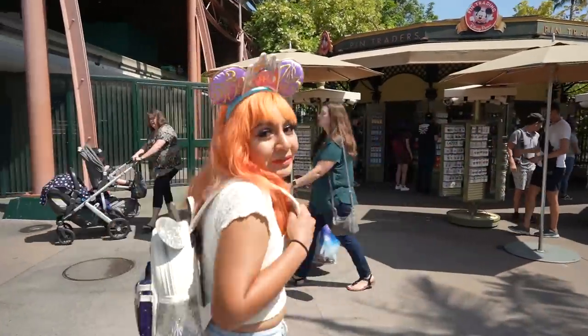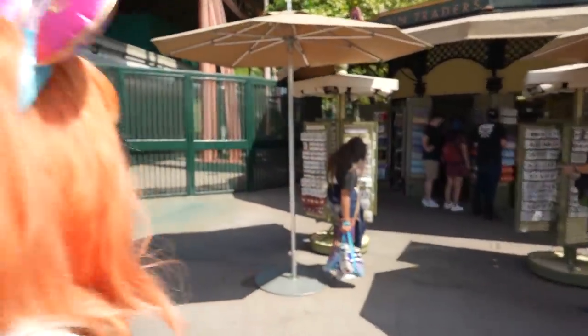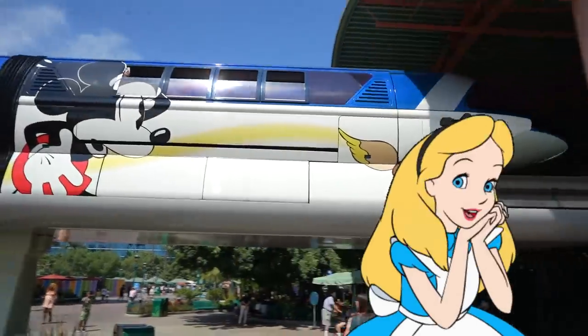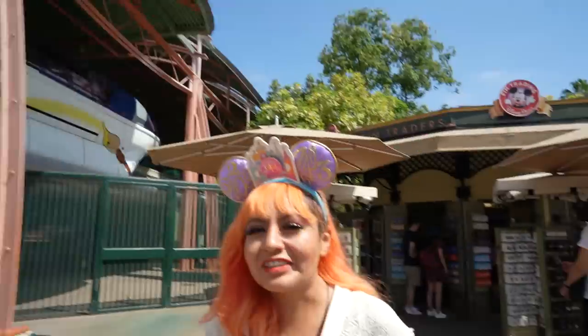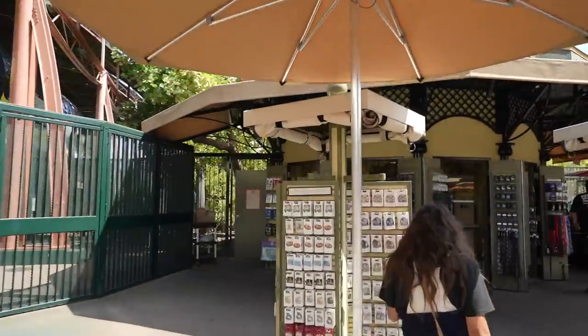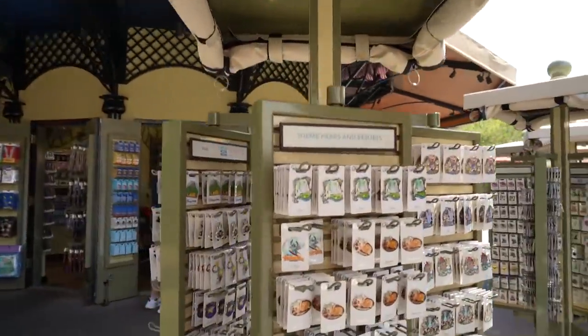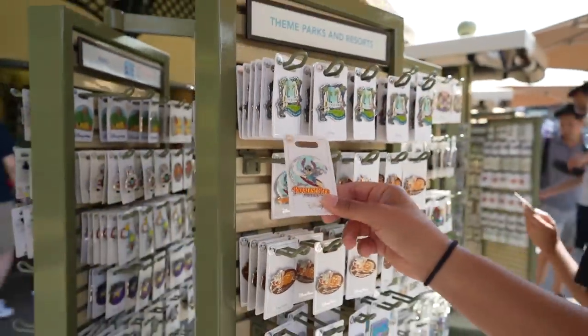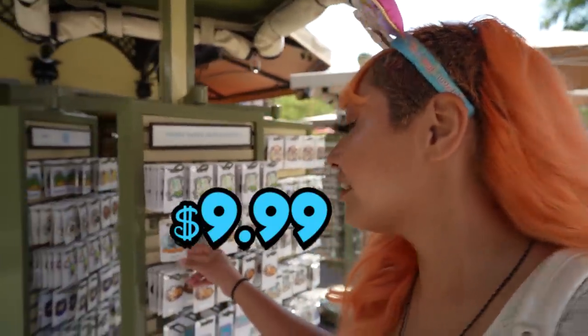Pin trader time! You guys know it — monorail time. It looks lovely. We should ride that — it's the orange one. Let's talk about some of the nicest pins that caught our attention out of the gate. The Paradise Pier Motel with Stitch. Come on, Stitch Hands — this is so cute. I love this. Priced at $9.99.